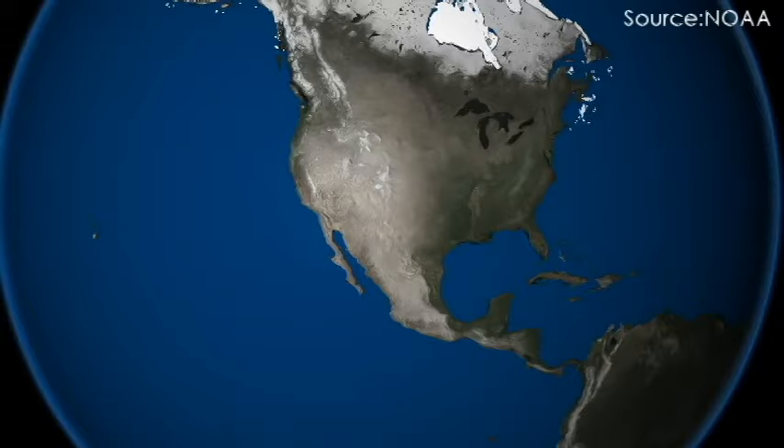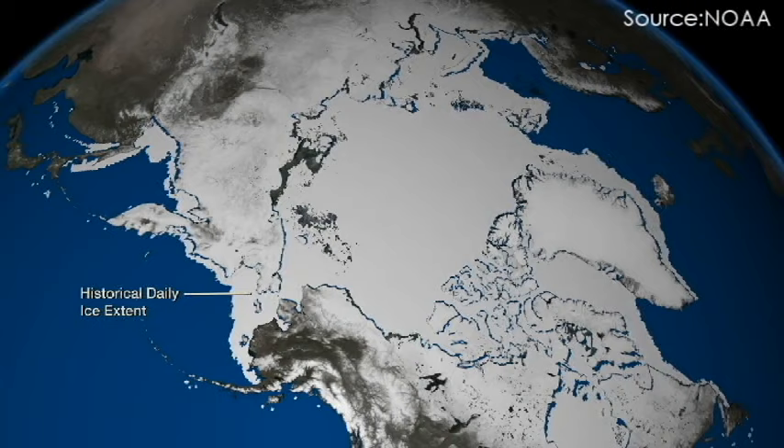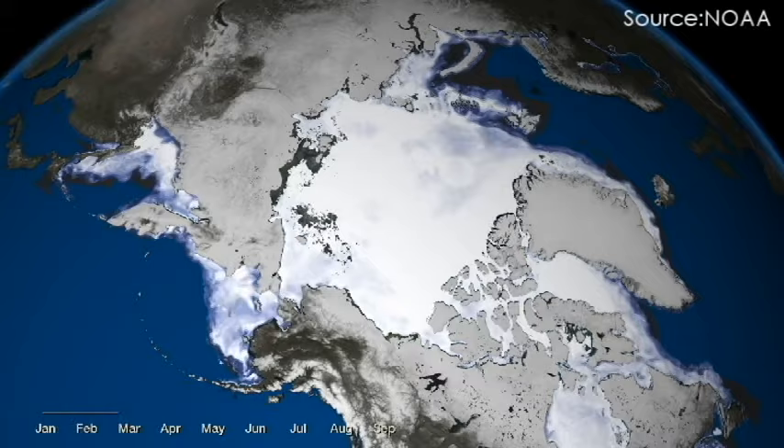The decrease in Arctic ice cover associated with global climate change has stimulated maritime travel and offshore oil exploration along Alaska's northern coast. In May of 2015, the United States government conditionally approved energy exploration in northern Alaska.